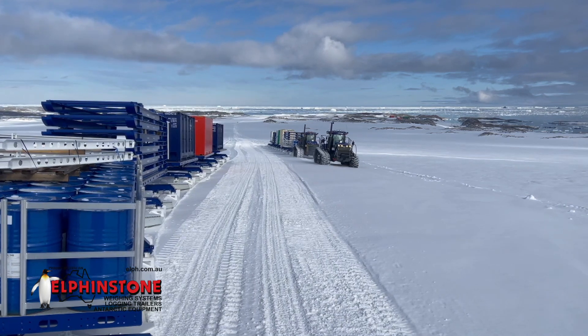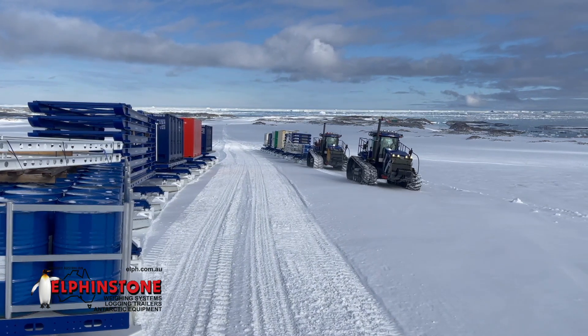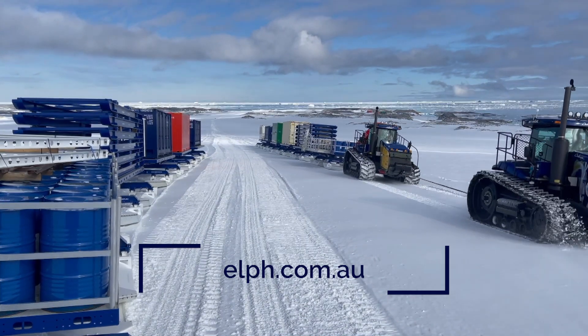If you'd like more information on how Elphinstone Engineering can assist in reducing transportation costs with your next Antarctic expedition, visit elph.com.au.